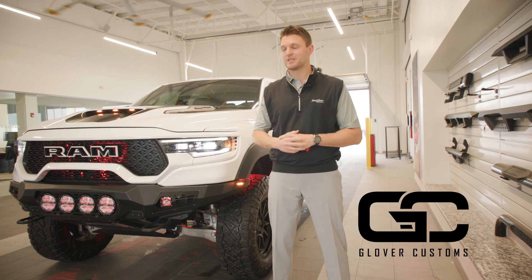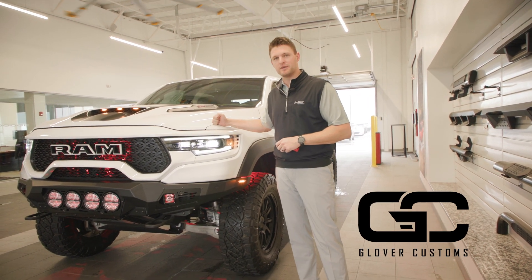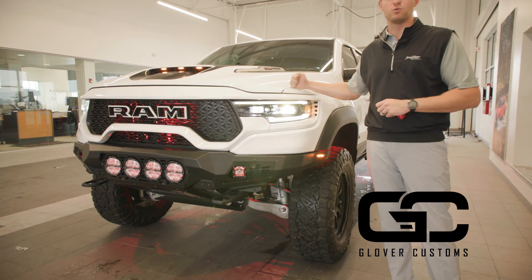Hey guys, Jared Glover with Glover Customs, and this is our TRX that's going to be in the Addicted Desert Designs booth at SEMA 2021.